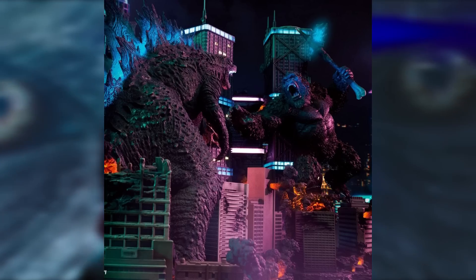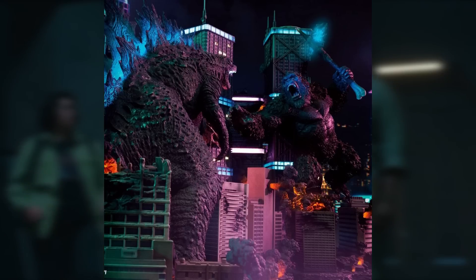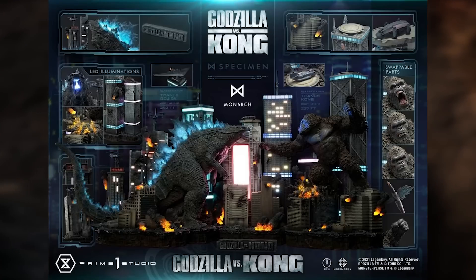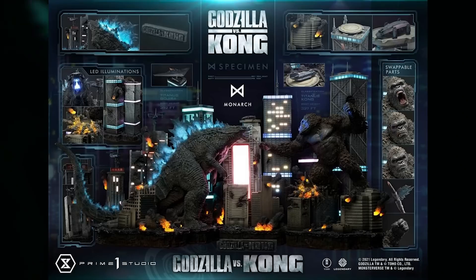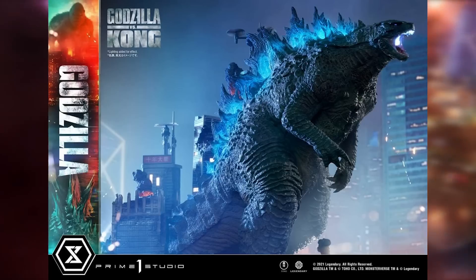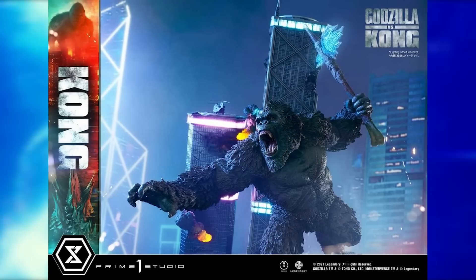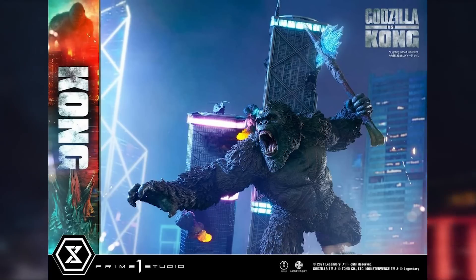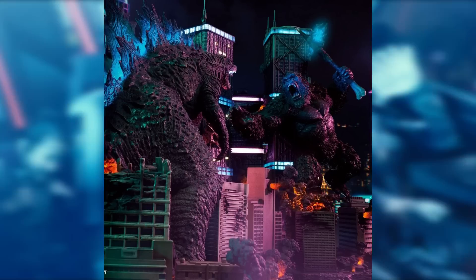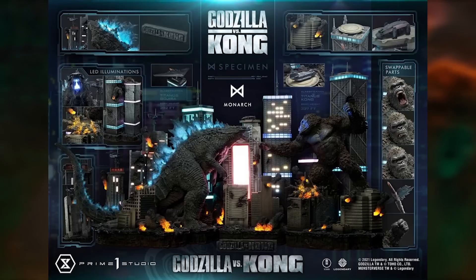Prime One Studios released a Godzilla vs. Kong Final Battle diorama — a Hong Kong diorama that was incredible. The full diorama costs $5,699. You could also buy a smaller chunk with Godzilla for $1,949 and a smaller chunk with Kong for $1,899. I think this is an incredible diorama set. I would prefer to get the busts we've talked about before, but this is also awesome.